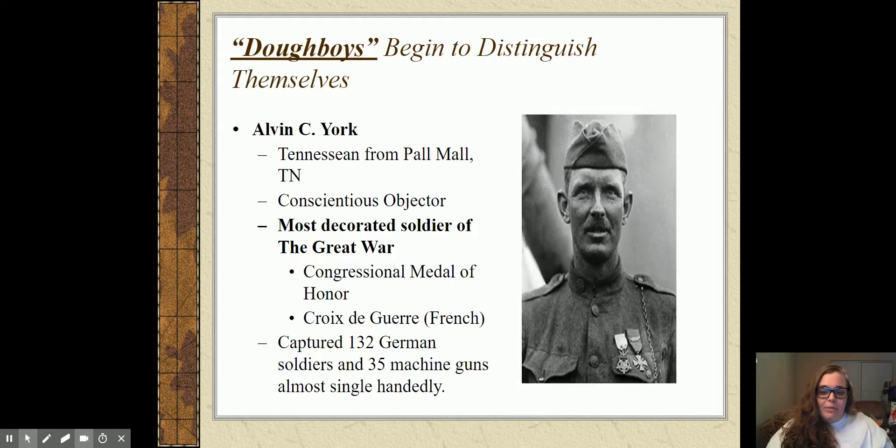The only one in your standards I'm going to cover is Alvin York. He was a Tennessean from Pall Mall, Tennessee — a very small town. He grew up very, very poor. He was a conscientious objector, meaning he did not actually believe in war — not because he didn't want to support his country, but because he honestly didn't feel it was something God wanted for him. He had been kind of a hellraiser when younger, drank a lot, ran with the wrong crowds, and then famously found religion, which is when he became a conscientious objector.